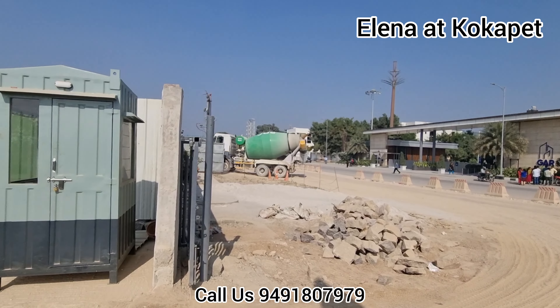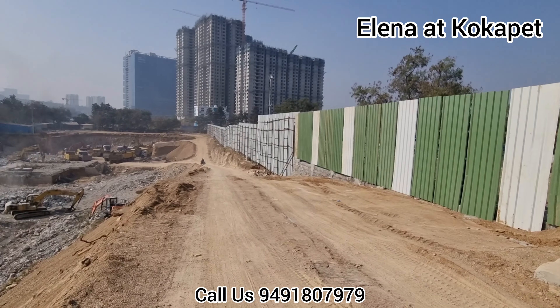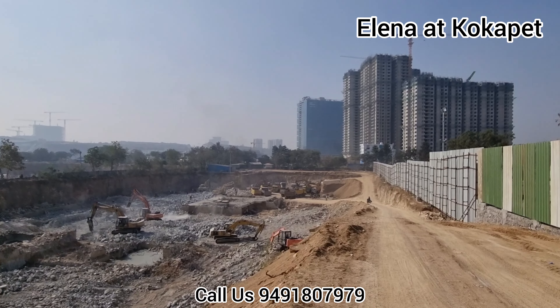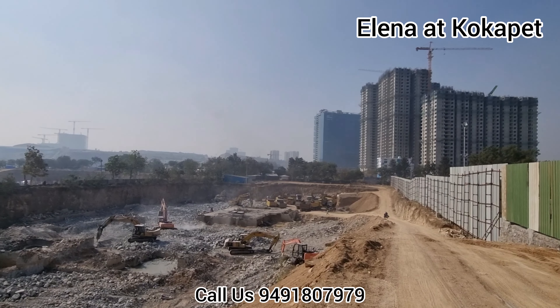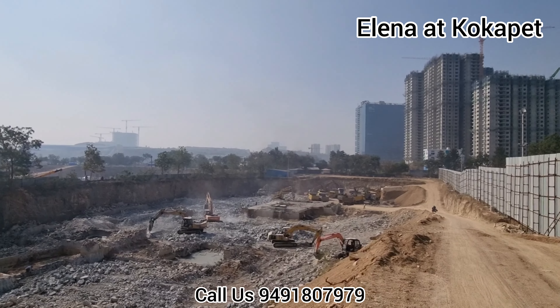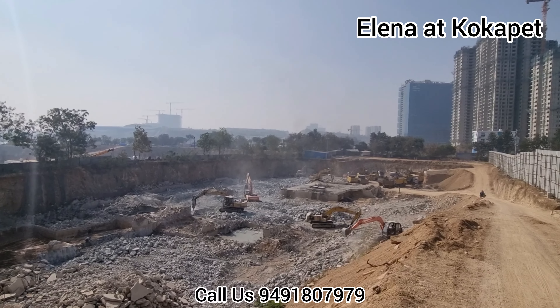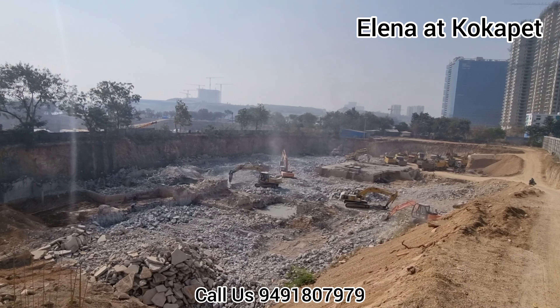This project is spread over a total of four acres, two towers, 540 apartments. Right now earthwork is under construction. Total it is a 3 and 4 BHK combination, with sizes ranging from 2640 sqft to a maximum of 3775 sqft available.